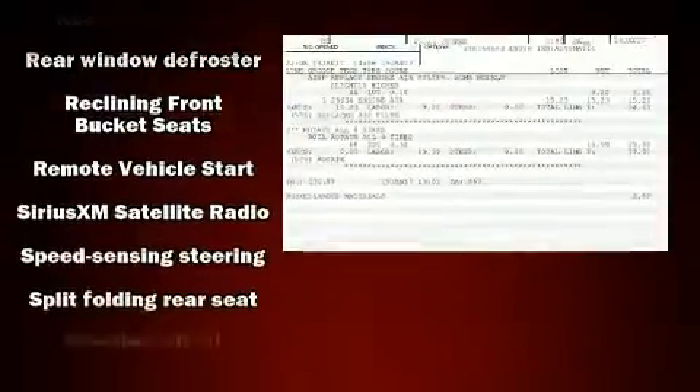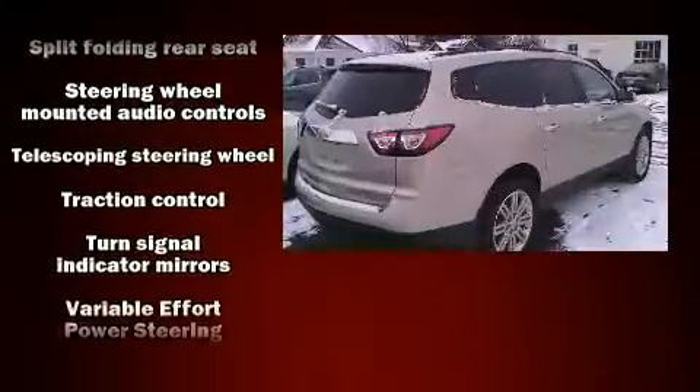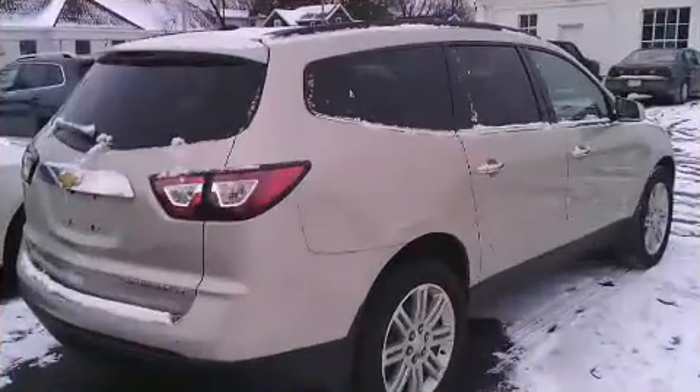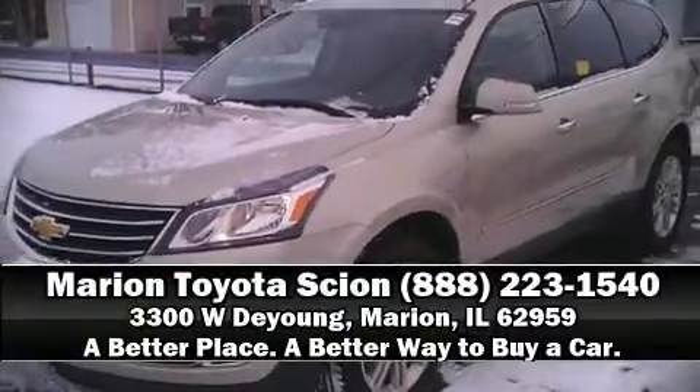Electronic stability control ensures solid grip atop the road surface, no matter how challenging the driving conditions. It also arrives with a Carfax history report indicating just one previous owner. Stop by our dealership or give us a call for more information.